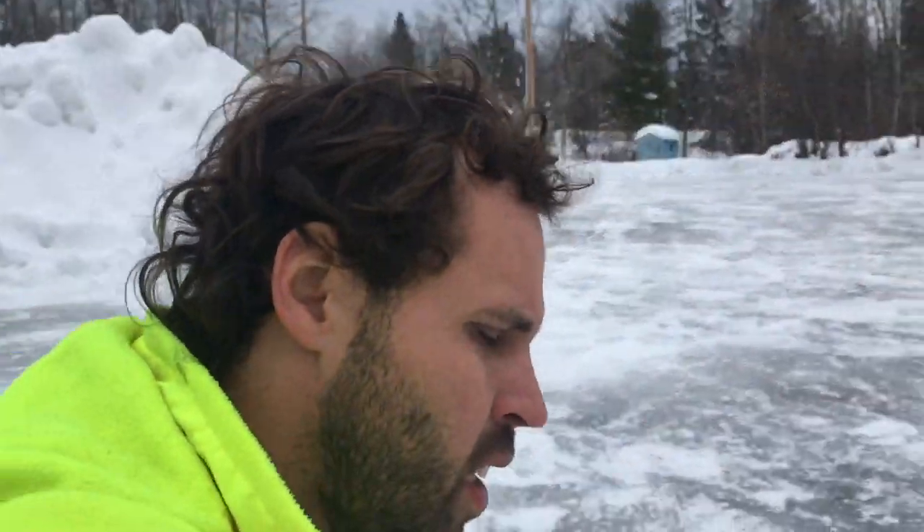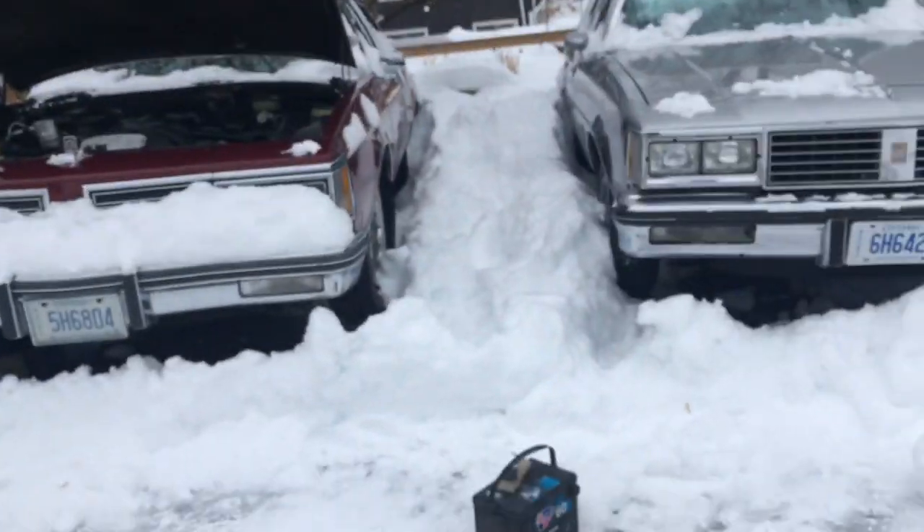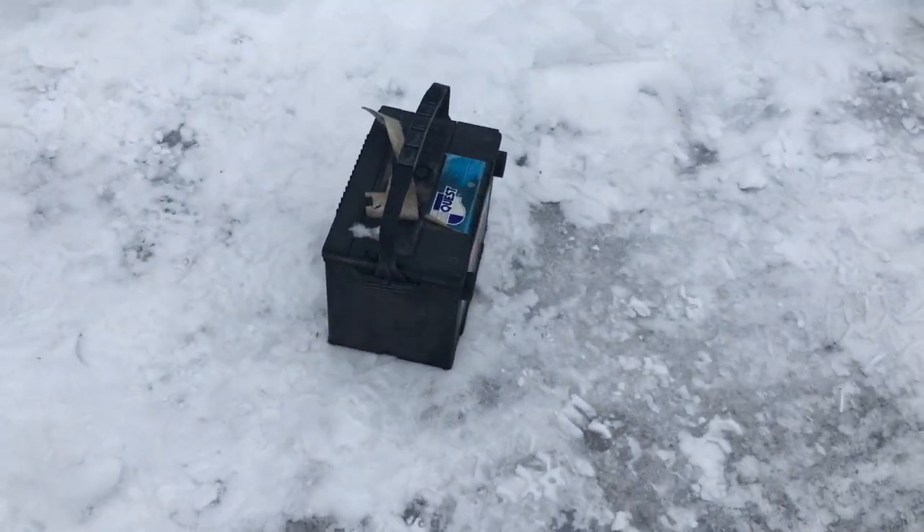All right, so now for the Delta 88. I took that old battery out of there. It doesn't look like it froze, which is kind of good. The battery does hold charge for about a week in the summertime, so I might hold on to it.